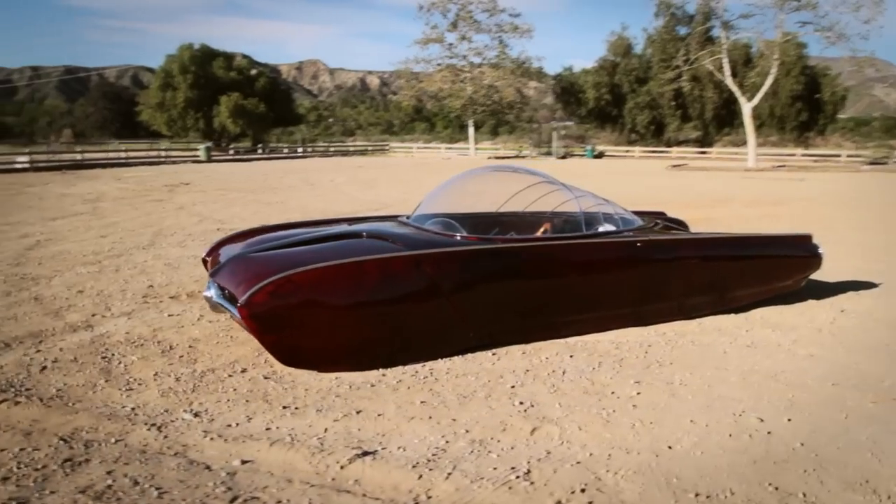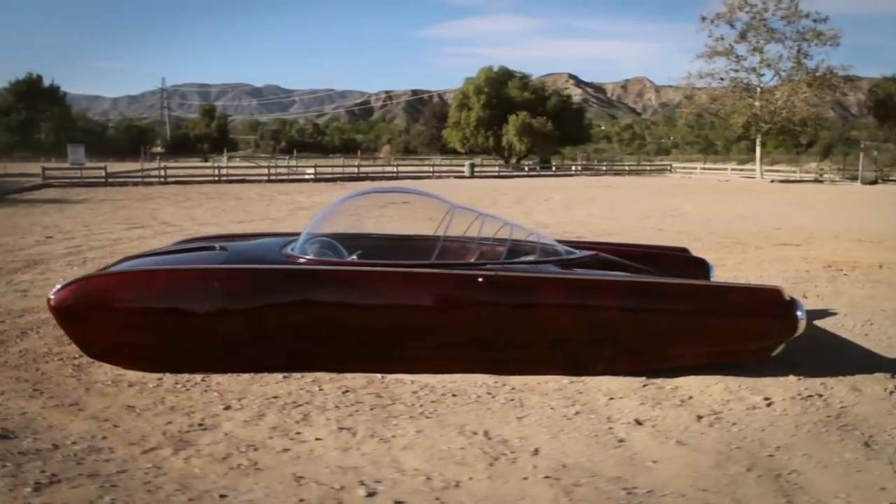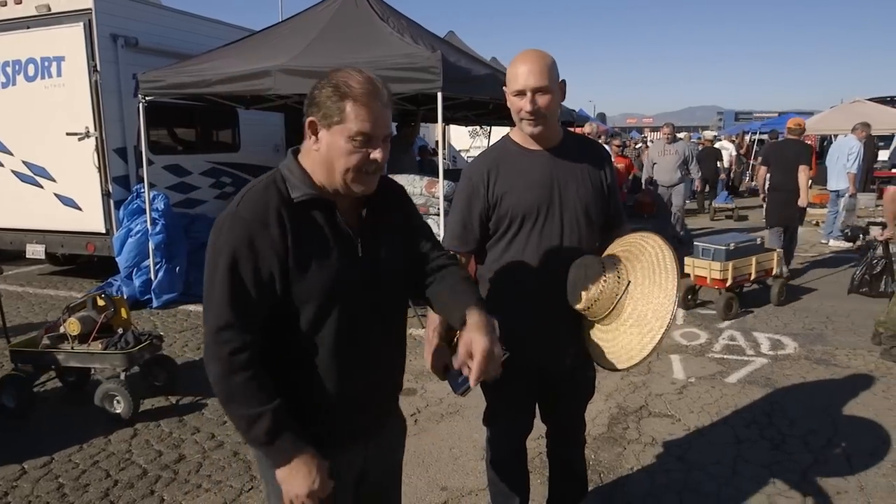Once I started thinking about Grand Nationals, I said we need to change the look of this car slightly. So I said, hey Ian, do you mind if we blow another bubble? His eyes lit up — I don't know if it was a sign of happiness or a sign of, oh shoot, what's this guy getting me into this time?